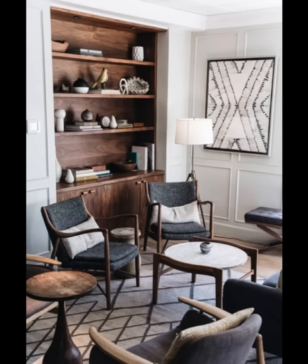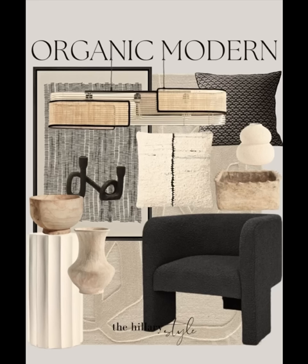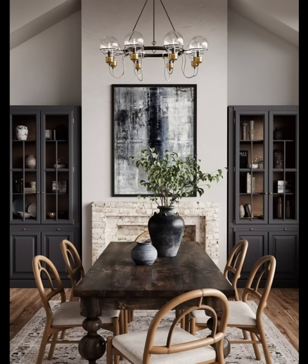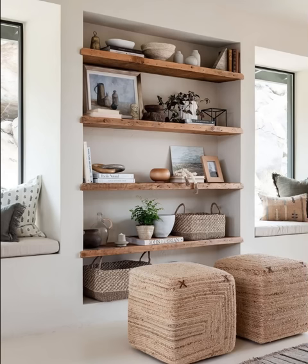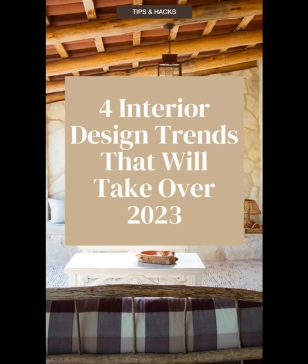By choosing sustainable materials, incorporating greenery, and embracing a nature-inspired color palette, you can create a space that not only looks fantastic but also promotes a healthier, eco-conscious lifestyle. Consider pendant lights or lamp shades made from natural fibers like jute, rattan, or bamboo. These eco-friendly materials infuse a warm and cozy ambience. Opt for energy-efficient LED lighting and install dimmer switches to control light intensity and create different moods in your space.